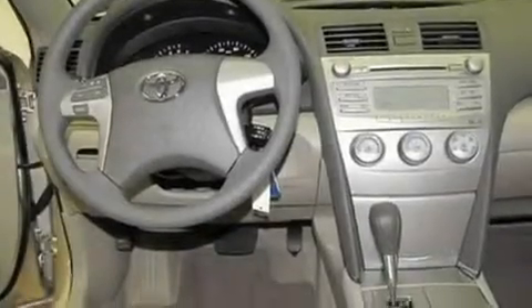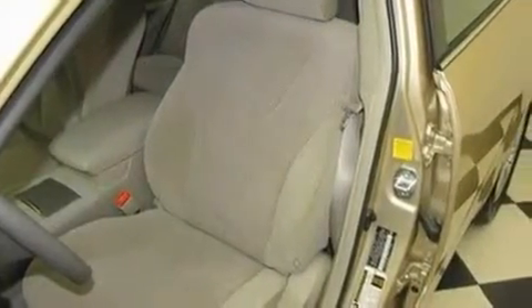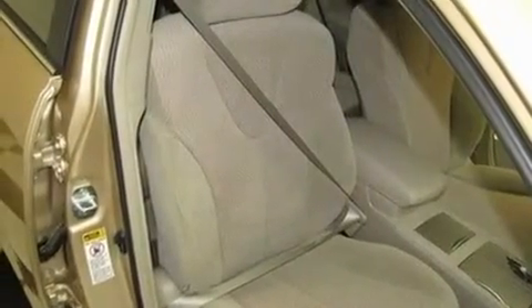Its top features include air conditioning, cruise control, a rear window defroster, a premium sound system, traction control, an anti-lock braking system, side impact airbags, a CD player, and alloy wheels.